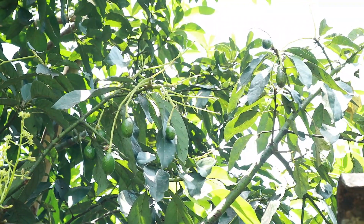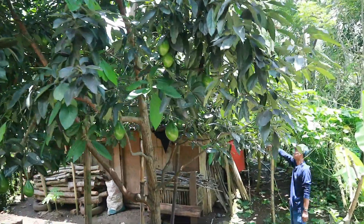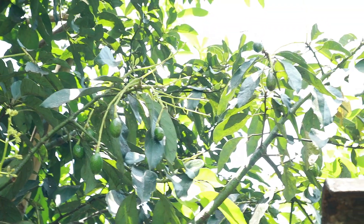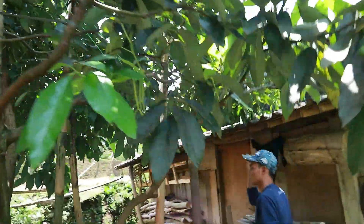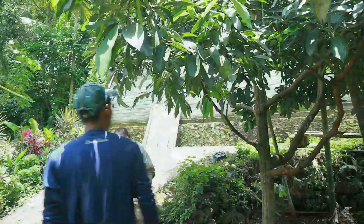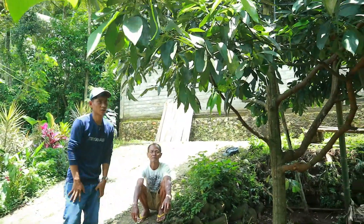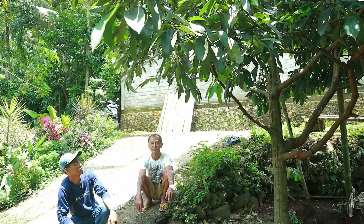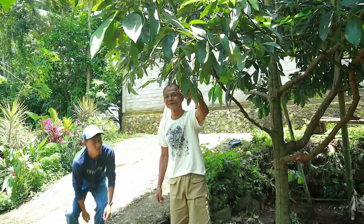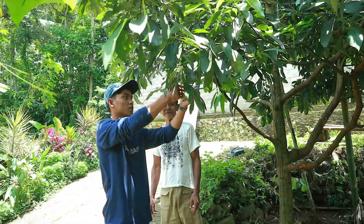Jadi untuk alpukat ini belum laku terjual ya. Karena dari pemilik pohon itu mau menjual alpukatnya kalau kondisi buahnya sudah tua langsung dipetik. Di sebelah sini sudah ada yang menampakkan buah kecil seukuran ibu jari. Ini sudah disambung lagi buah yang masih kecil, dan luar biasa sampai disangga-sangga menggunakan bambu seperti ini.